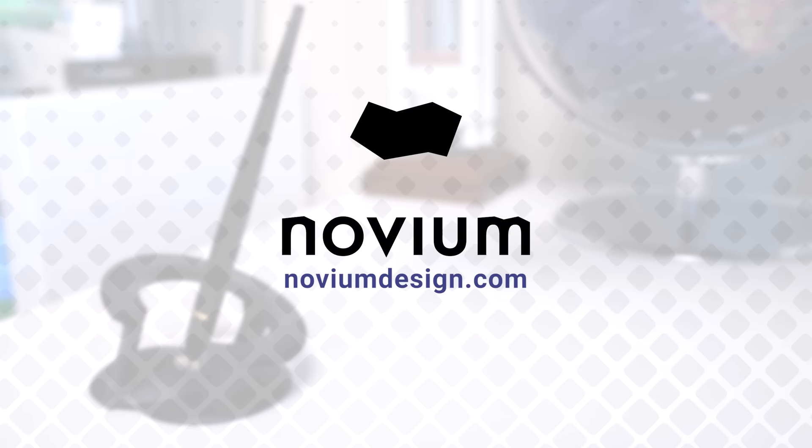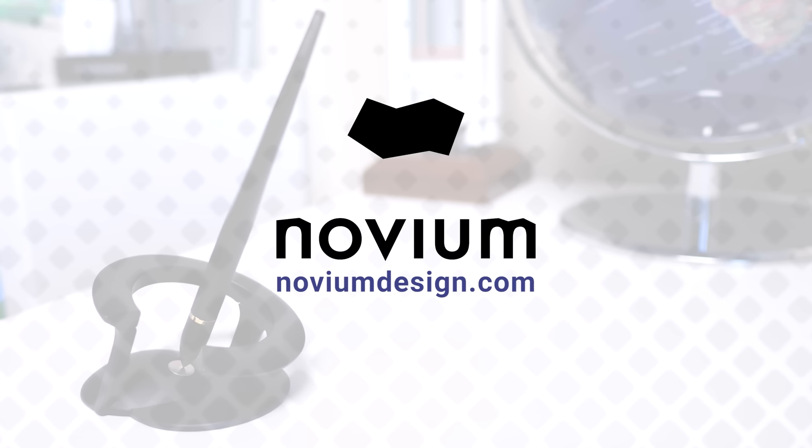This video is sponsored by Novium, creating innovative hover pens inspired by space to stimulate curiosity and creativity.